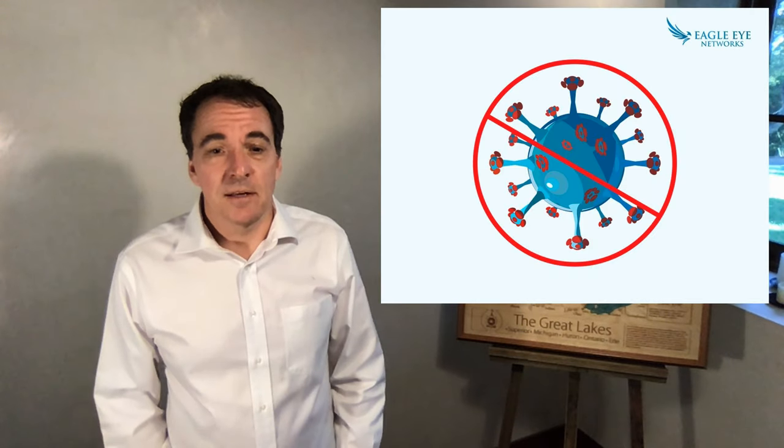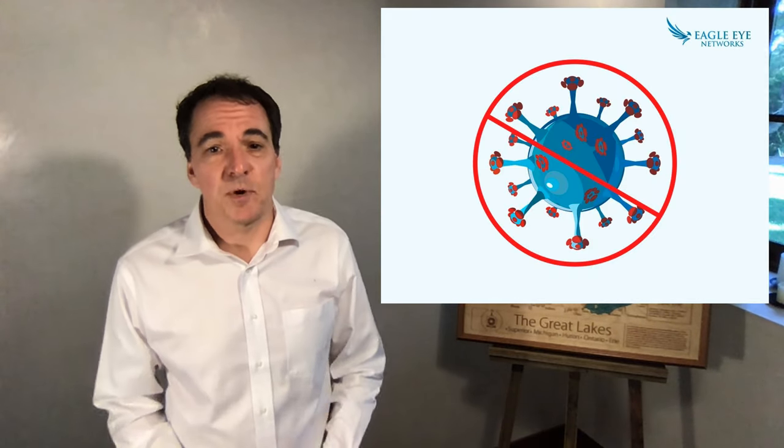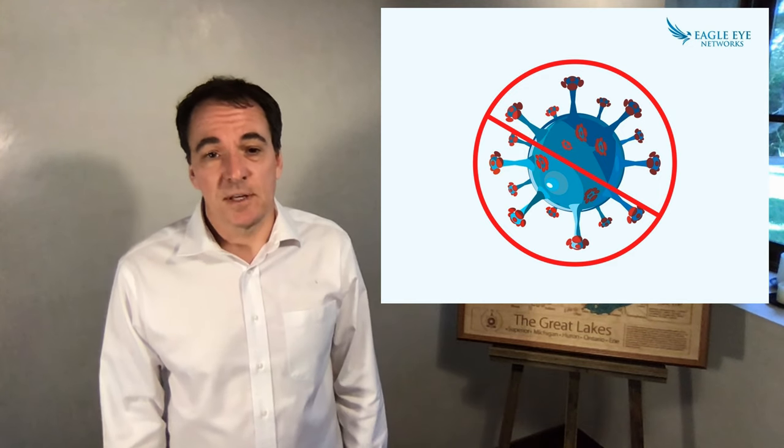Hi, I'm Dean Draco. Like many of you, I'm sheltering in place even while recording this video. There is an opportunity for the physical security industry to contribute to the pandemic battle and develop some powerful tools in preparation for any future pandemics or epidemics.